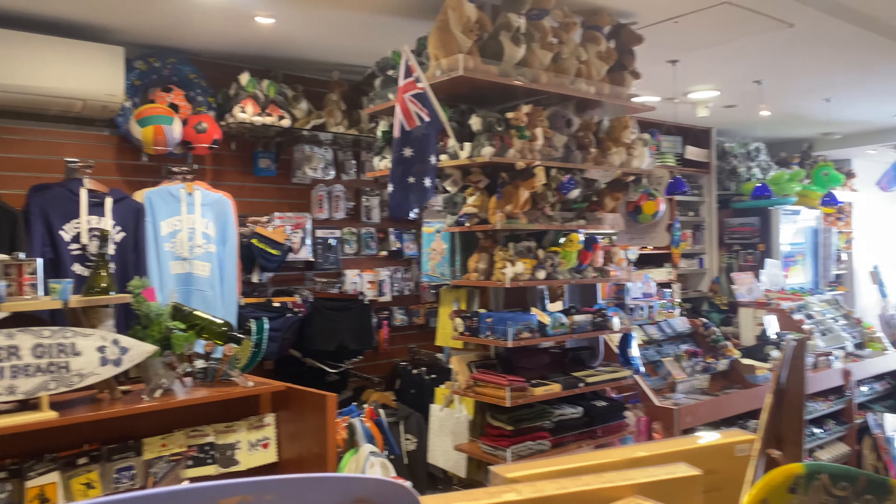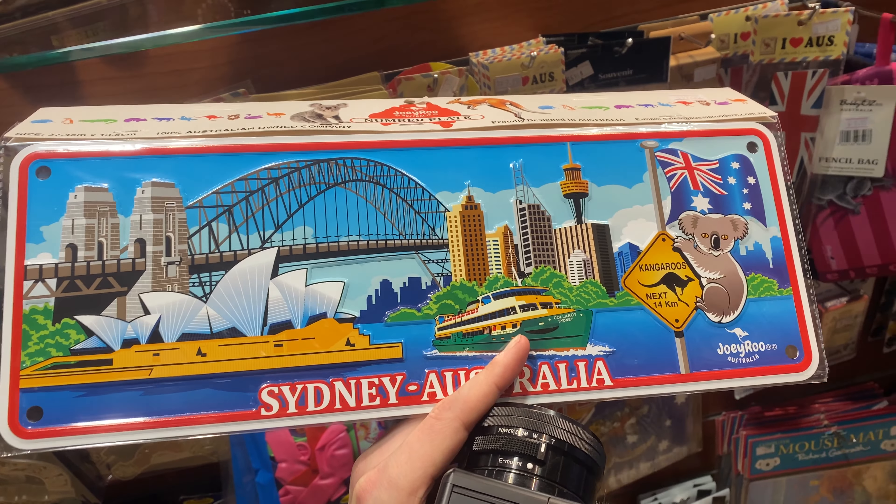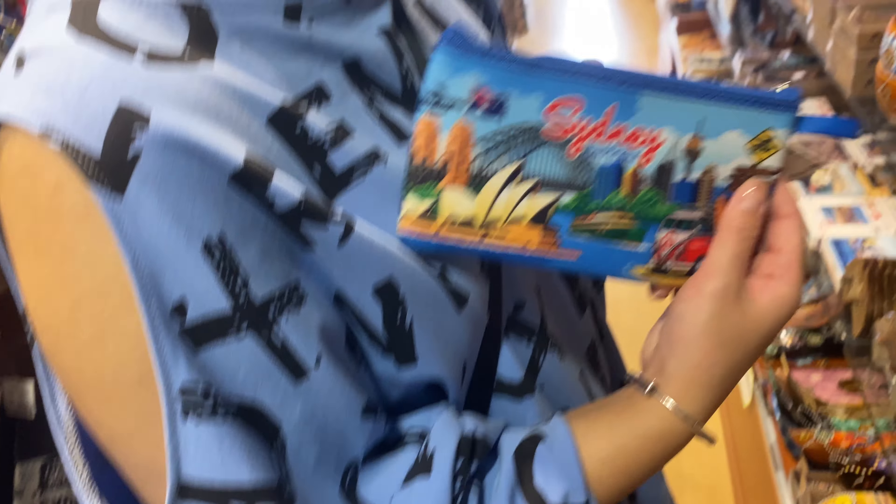We have just arrived back at the Rose Bay Wharf. Bondi — not too bad. I mean, once again it's just a beach, nothing special. But I can understand it's a nice looking beach, that's for sure. Went to a nice gift shop, bought a few cool little knickknacks, and just got an Uber back down to the wharf here. It's a good 40 minutes from the wharf to Bondi Beach. We thought we'd catch a ferry back, but we just missed it, so we've got another 20 minute wait.